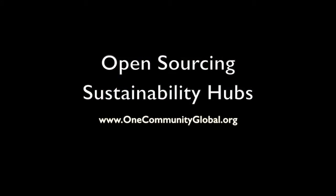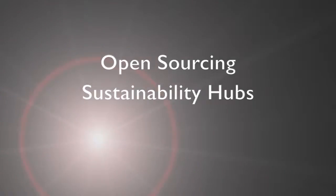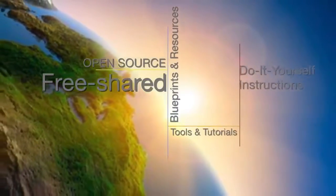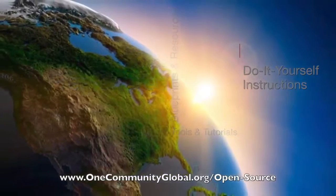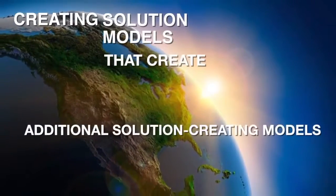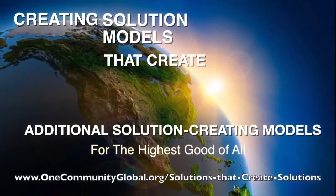Open Sourcing Sustainability Hubs — OneCommunity Weekly Progress Update Number 200. OneCommunity is a 501c3 nonprofit organization. We are creating open source and free shared blueprints and resources, tools and tutorials, and do-it-yourself instructions for highest good living — creating solution models that create additional solution-creating models in the service of all life on this planet.